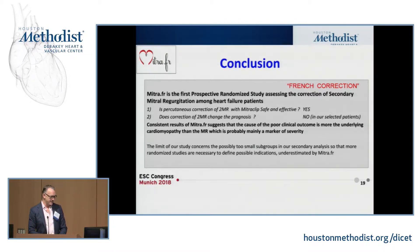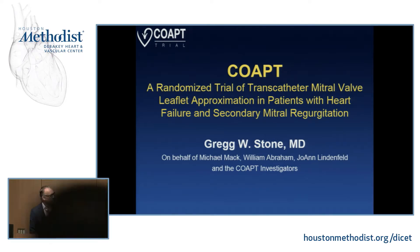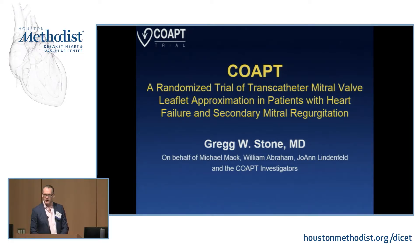About a month later in San Diego, the U.S. trial — COAPT — which is very similar with some caveats, was presented. We participated in COAPT: we screened about 40 patients and ended up enrolling and randomizing 11. A lot of the reason was that 28 of those 40 patients, once they got optimized with medical therapy, actually fell out — they didn't have severe mitral regurgitation anymore and didn't qualify for the trial.